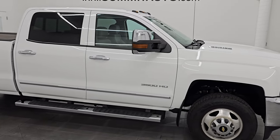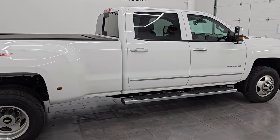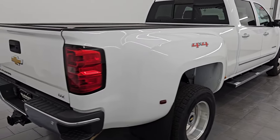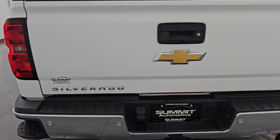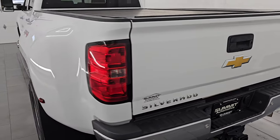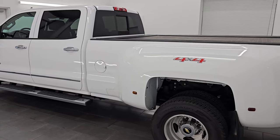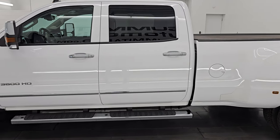Hey, this is Brett. Hope everybody's having a great day out there today. I am super excited to go over this ultra clean 2015 Chevy Silverado 3500 crew cab long box dual rear wheel LTZ. This is stock number 14796Z. I am here at Summit Automotive in Fond du Lac, Wisconsin — your new and used heavy duty truck headquarters.